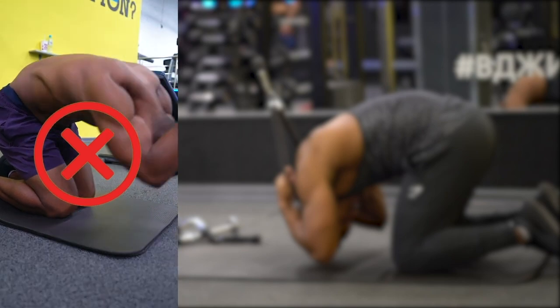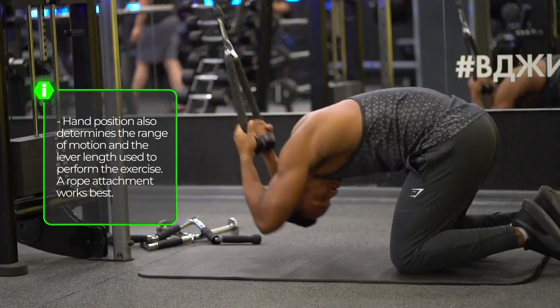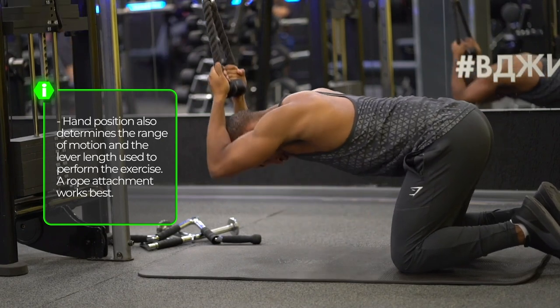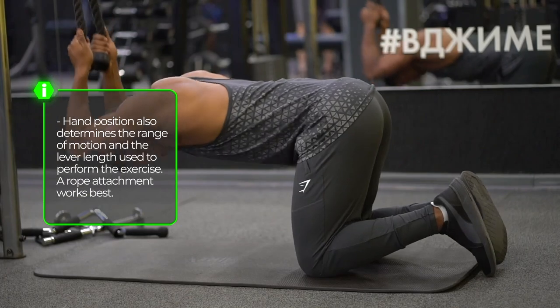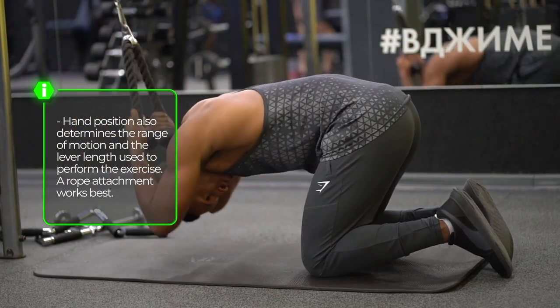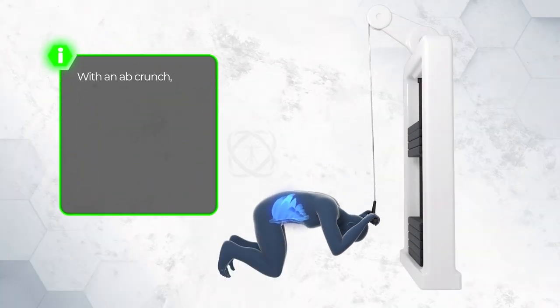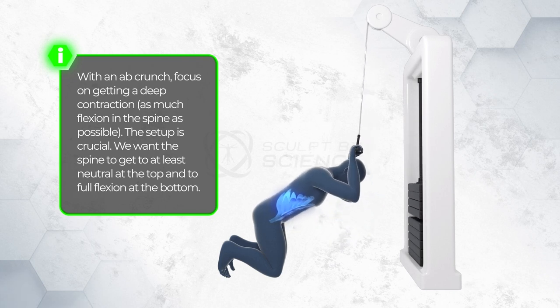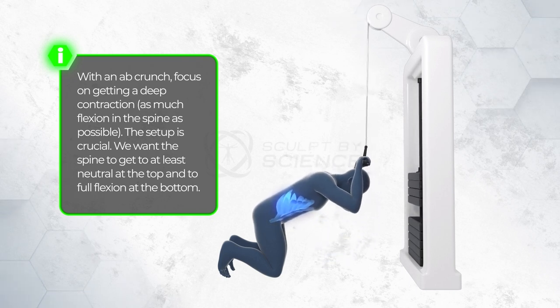Second, hand position. Hand position also determines the range of motion and the lever length used to perform the exercise. A rope attachment works best. Picture your elbows as welded to your head. Tuck your chin into your chest about two inches apart and maintain this position to stabilize your neck. Doing this not only gets your hands and arms out of the way for the crunch, but it extends the lever length and allows you to get more stimulation with less weight.